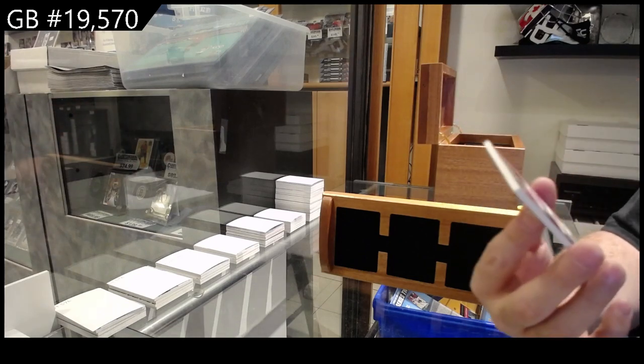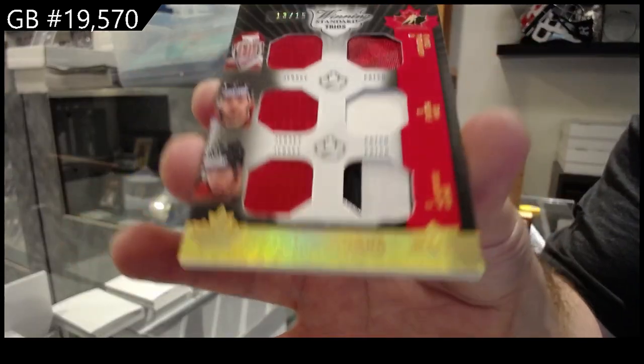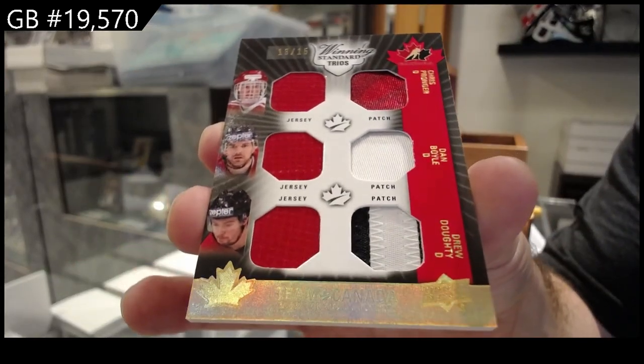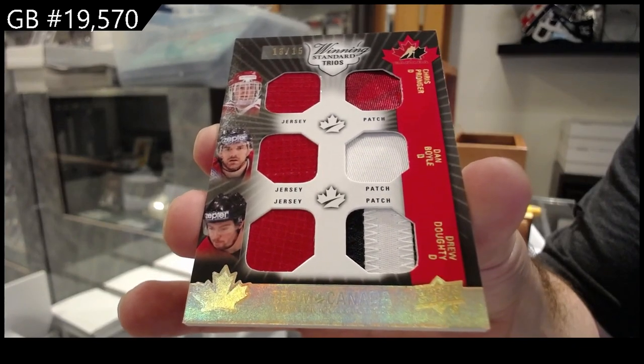Triple jersey, triple patch to 15 — Pronger, Boyle, Dowdy.